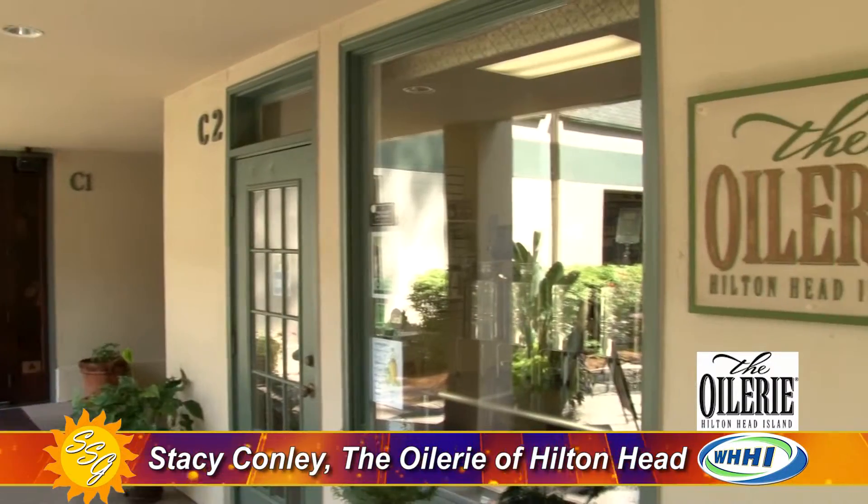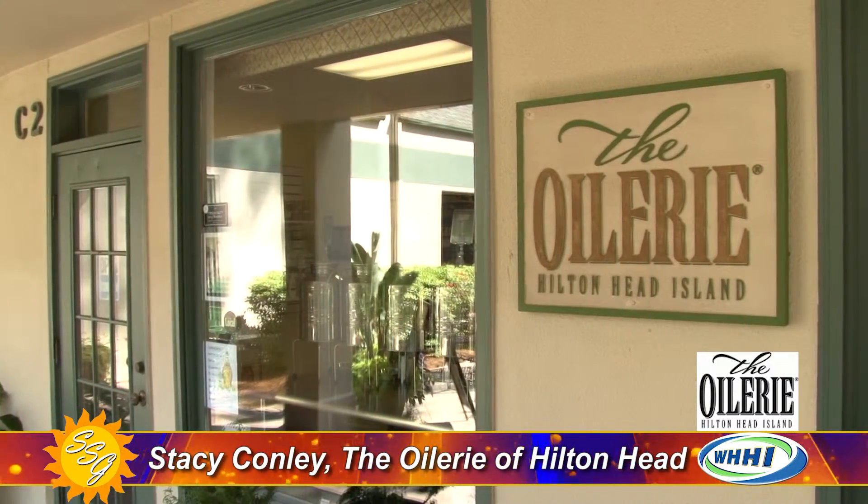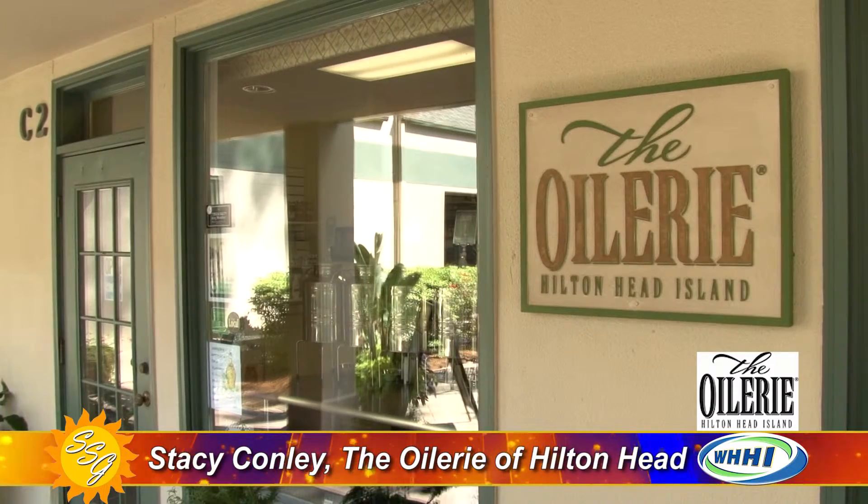We are at The Village at Wexford at The Oilery today with Stacey Connelly, business owner. This place is a gathering place where you can taste things. If anyone is a foodie or celebrates Hilton Head cocktail hour or happy hour, this is the place you need to come.